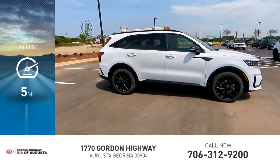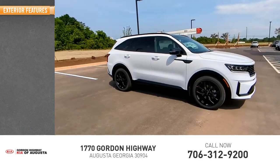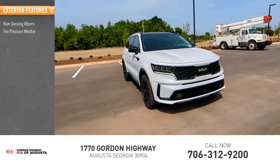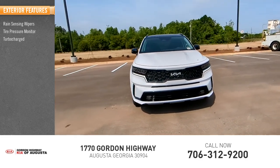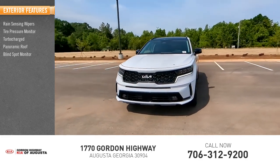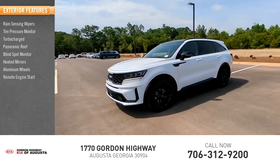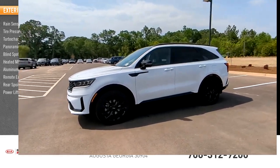This vehicle has less than 100 miles. Here are some of this vehicle's great options: rain-sensing wipers, tire pressure monitor, turbocharged, panoramic roof, blind spot monitor, heated mirrors, aluminum wheels, remote engine start, rear spoiler, power lift gate.